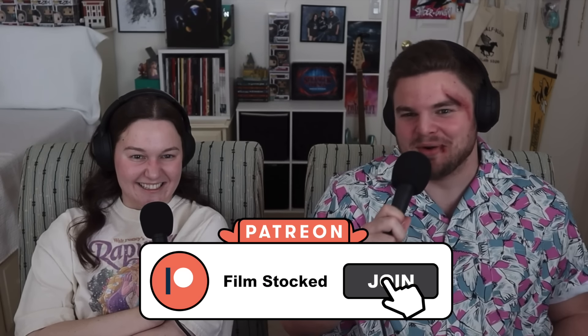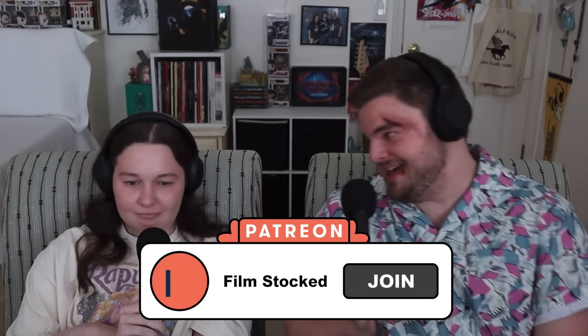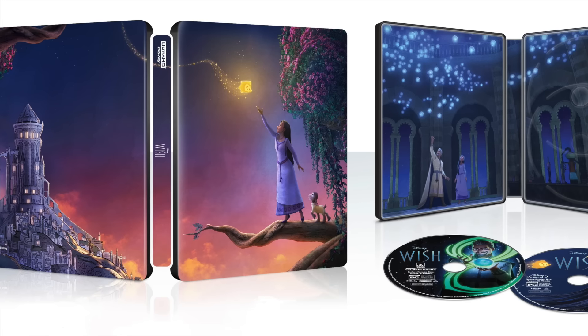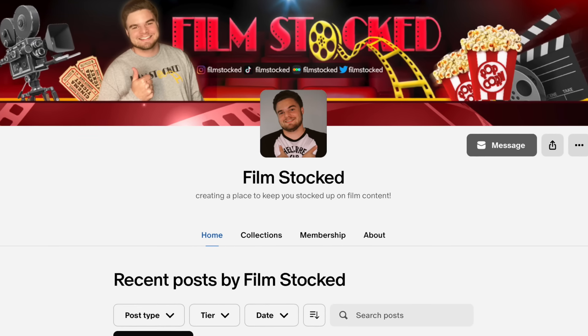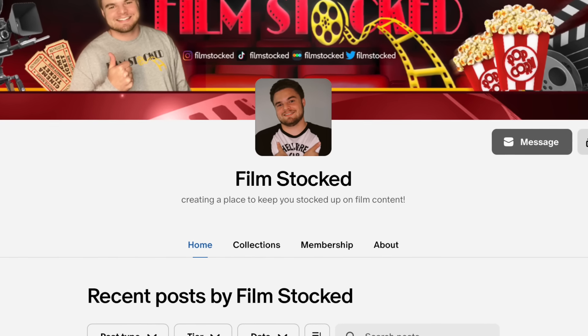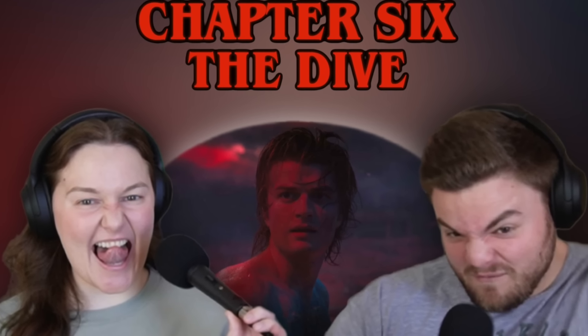And if you want to watch Stranger Things with me, you can do so on my Patreon. My commentary tracks for all of seasons one, two, and three are out now, and I'm working my way through season four. If you become a patron at the $5 tier right now, you'll be entered into a giveaway to win a Stranger Things Funko Pop, a Disney 4K steelbook, and a movie poster. There are only about 35 spots left. You'll also gain access to all my Patreon exclusive content, including my commentary tracks for Stranger Things, so consider becoming a Film Stock patron today.